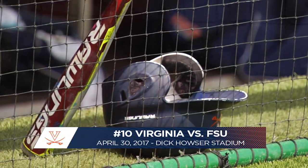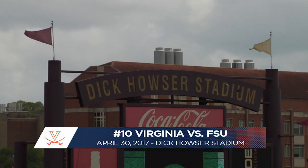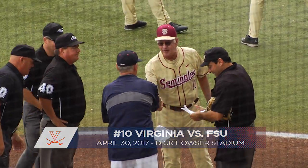A chance for a series victory on the road today from Tallahassee, Florida, as we welcome you once again to Mike Martin Field inside Dick Houser Stadium. Today it is the Hoos and the Seminoles, the rubber match of this three-game set.